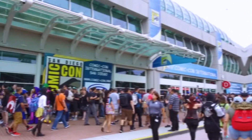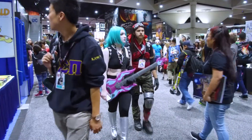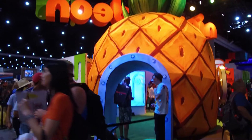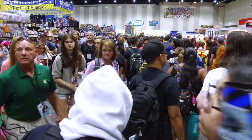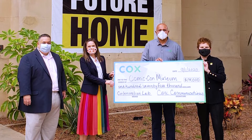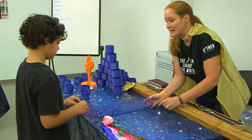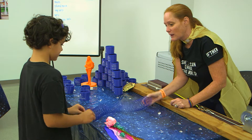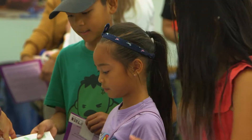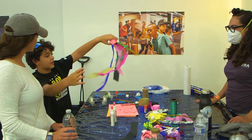When we heard that Comic-Con was going to open up a museum in Balboa Park, we were just really excited. We know that fans that come to Comic-Con want to learn more about its history, and fans year-round want to come visit San Diego and be able to learn. We had the opportunity to sponsor their Innovation Lab at $175,000, and this really fits in with our theme of innovation and education. The opportunity to support this lab to teach STEM and STEAM to all of the students around San Diego County was a phenomenal opportunity in our eyes.